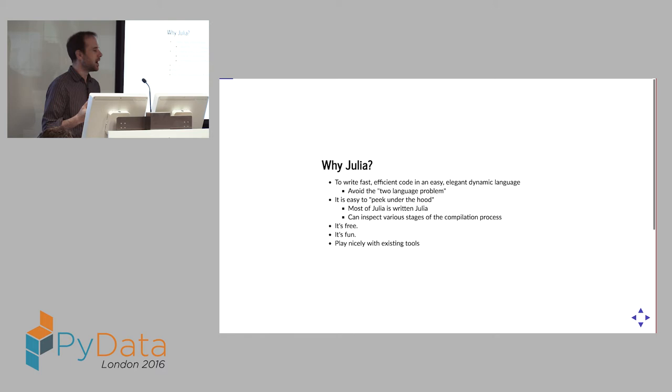Because of that, it's very easy to peek under the hood. Most of Julia itself is written in Julia — the only bits that aren't are the ones that tie into the LLVM backend, which is the compiler we exploit. You can actually dig all the way down to see how your code goes, from what you type down to machine-level code being executed on your machine. It's also free — you couldn't realistically release a programming language these days that isn't free and open source.